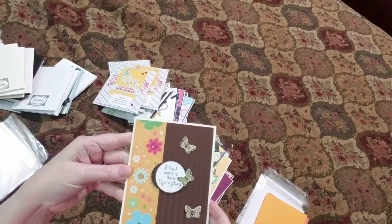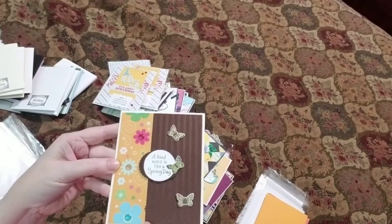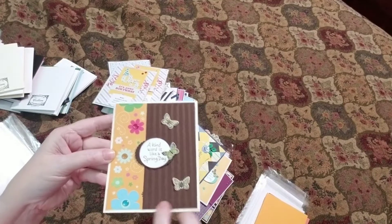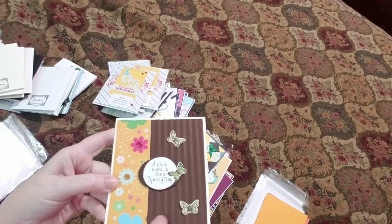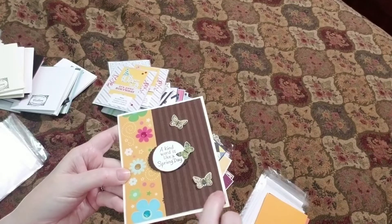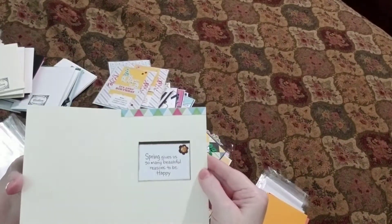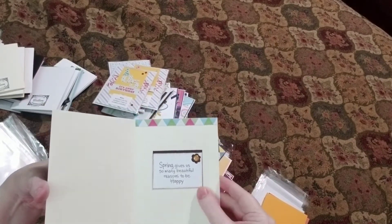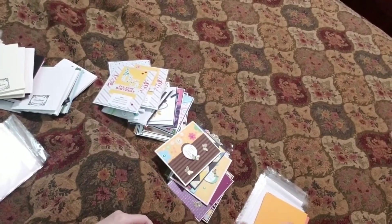'A kind word is like a spring day.' We've got some more of the beautiful enamel dots here that are glittery inside. Some Wink of Stella on the butterflies. This is a textured paper, but it almost feels like satin on the embossed part. That is awesome. 'Spring gives us so many beautiful reasons to be happy,' and she's inked around the edges to make it all look right. It's so pretty. You are so talented, Colleen.